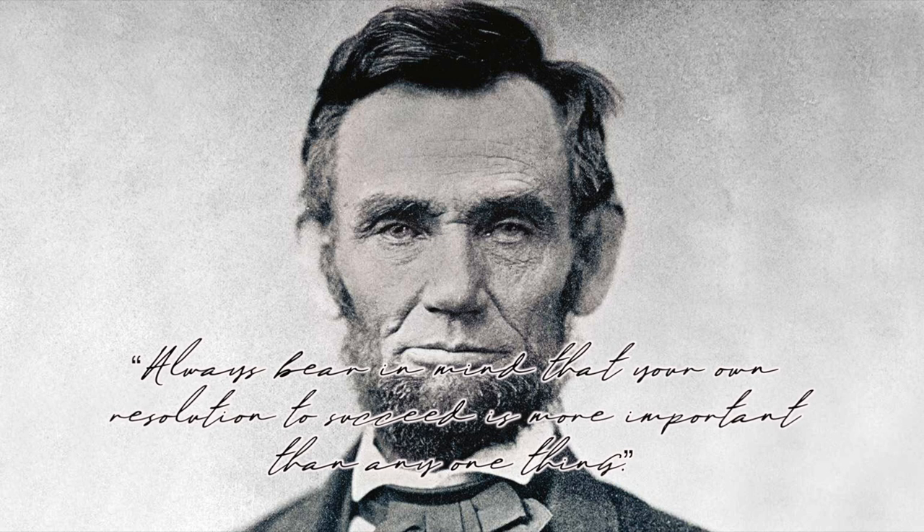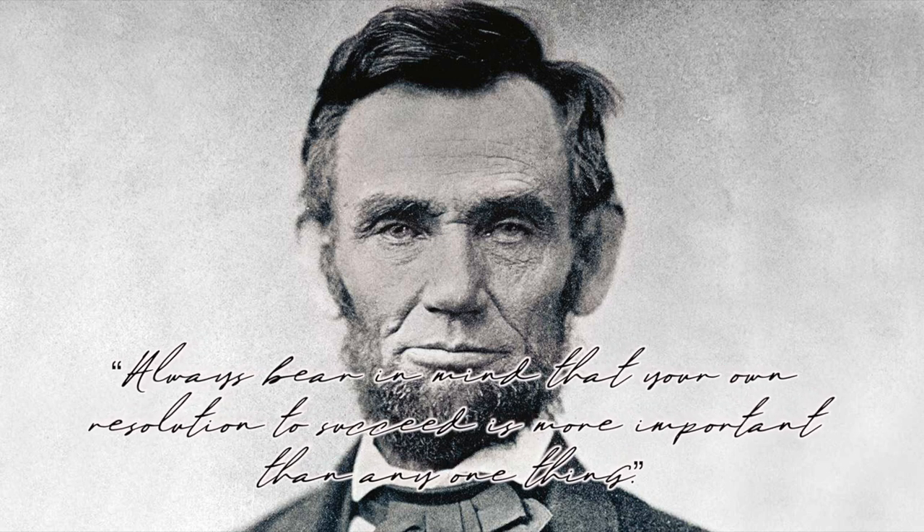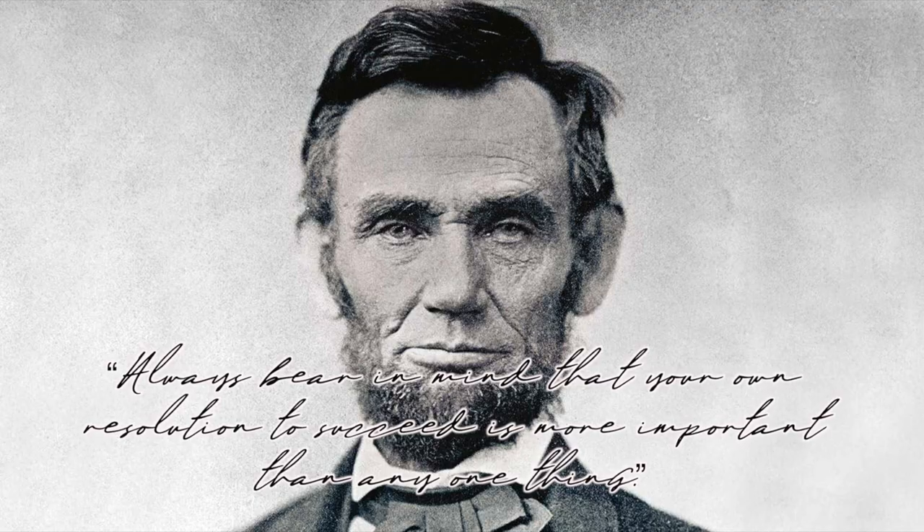Thanks to Abraham Lincoln from US History who says, "Always bear in mind that your own resolution to succeed is more important than any one thing." Thanks for watching, Abraham Lincoln.